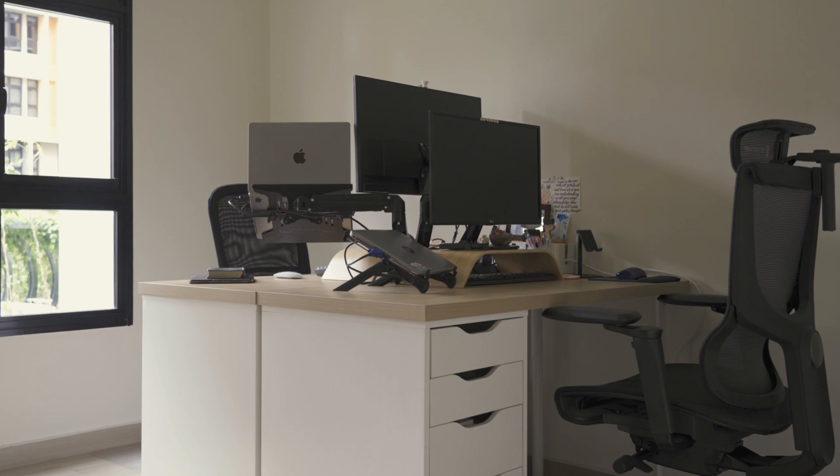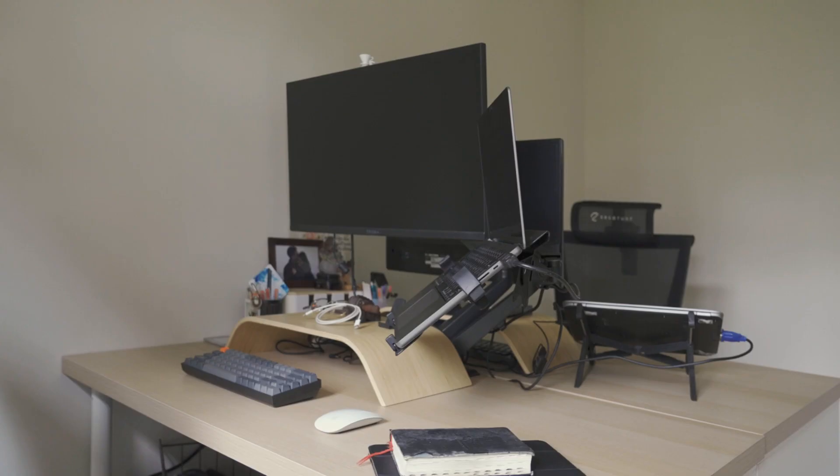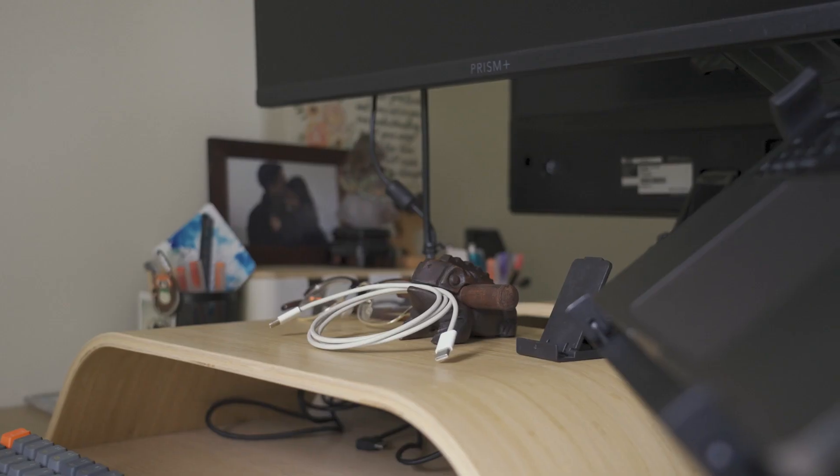The first bedroom has been converted to a home office. Mei currently works from home most days of the week.